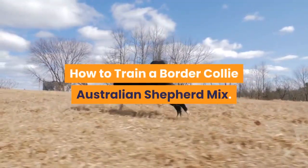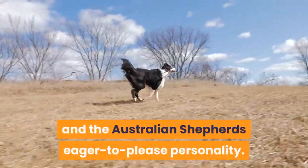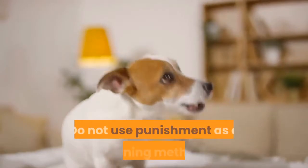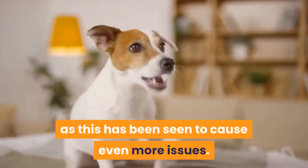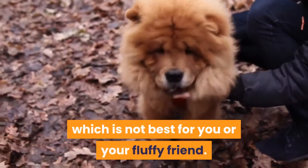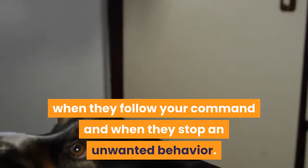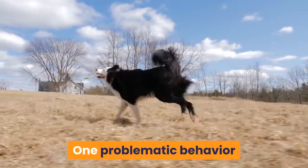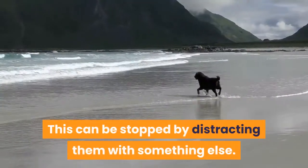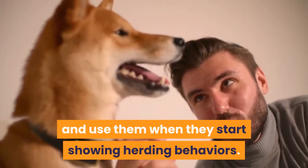How to Train a Border Collie Australian Shepherd Mix: This mix is easy to train, thanks to both the Border Collie and the Australian Shepherd's eager to please personality. Having a Border Collie as a parent means they are also likely to be very intelligent. Do not use punishment as a training method, as this has been seen to cause even more issues. It can lead to anxious and aggressive behaviors. The best way to train your dog is positive reinforcement — give them rewards when they follow your command and when they stop an unwanted behavior. One problematic behavior that the Border Collie Australian Shepherd Mix is prone to is herding people and children. This can be stopped by distracting them with something else. Teach them the commands 'get in your bed' or 'get your toy' and use them when they start showing herding behaviors.